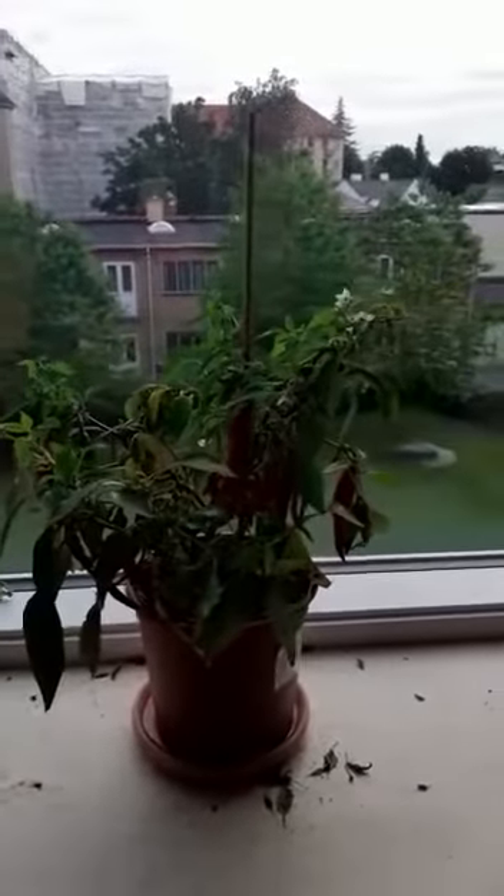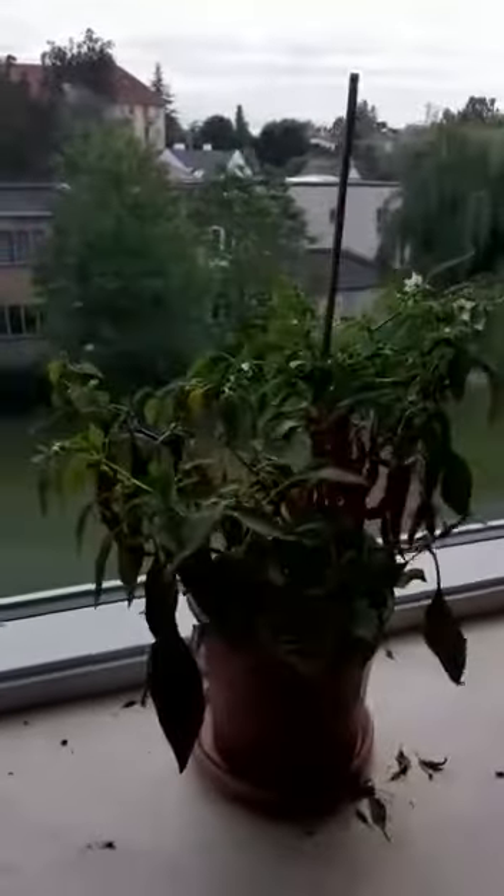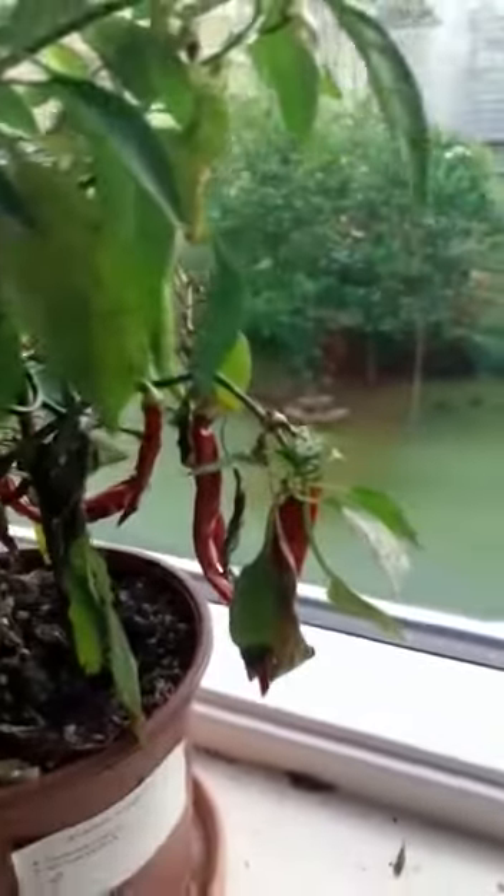I wanted to show you — I tried the treatment on this one, and you can see on the ground dead things. I have to clean all around of course; I did the treatment two days ago.